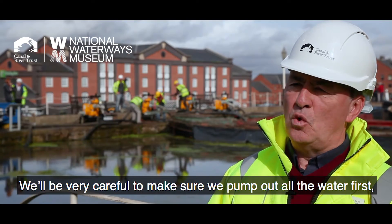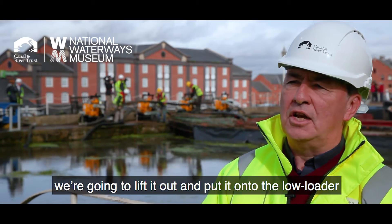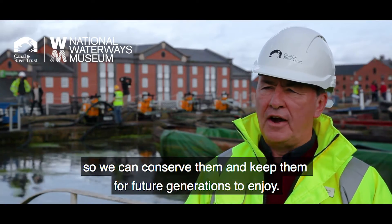We'll be very careful to make sure we pump out all the water first. Once we know that all the water's out, we're going to lift it out and put it onto the low loader so we can conserve them and keep them for future generations to enjoy.